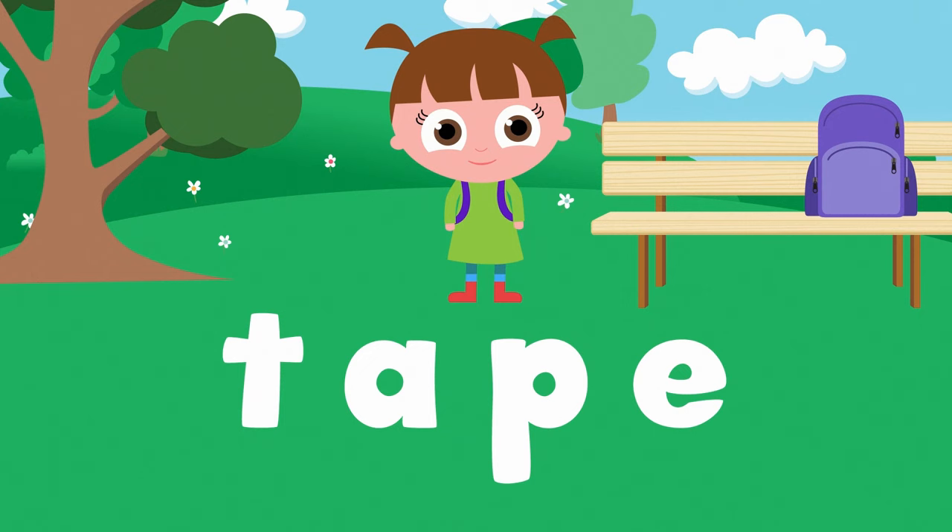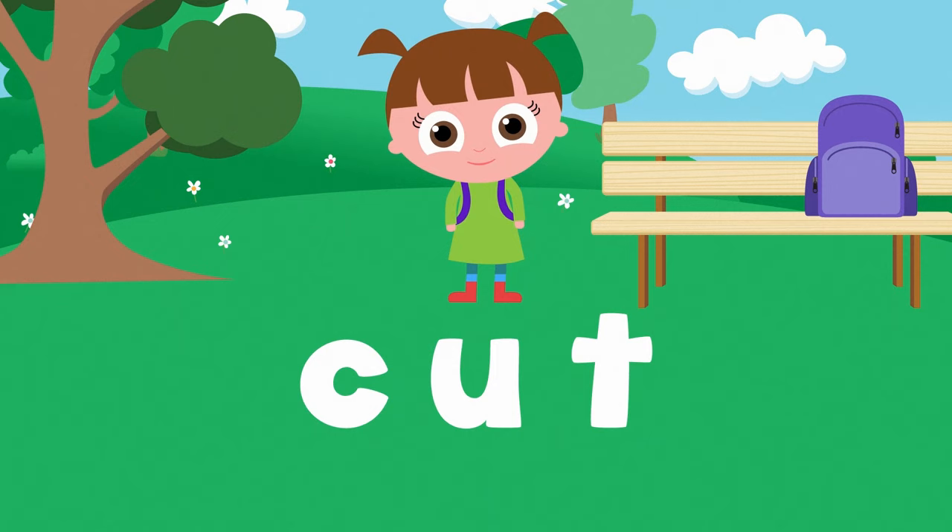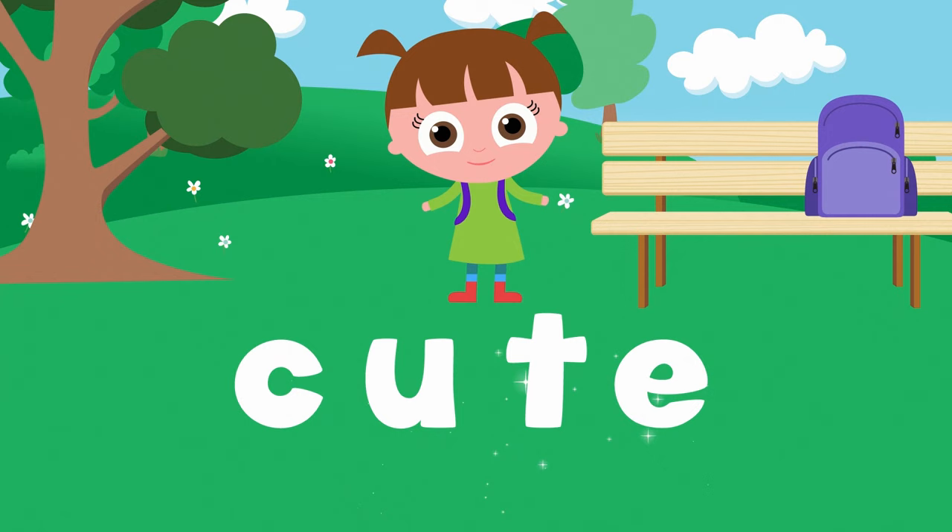Isn't that cool? Let's add the E to the end of a different word. This word says cut. C-U-T. Now let's add the magic E to the end and make the U say its own name. Ta-da! Now we have the word cute. C-U-T-E. Cute.